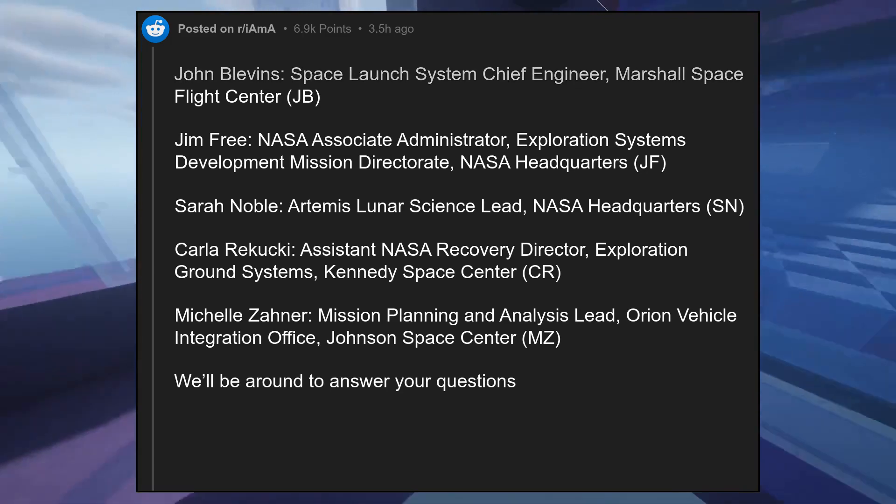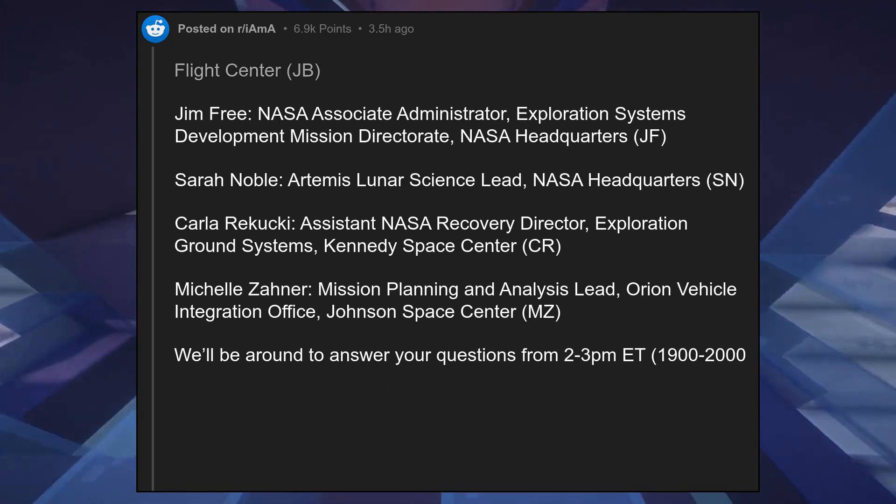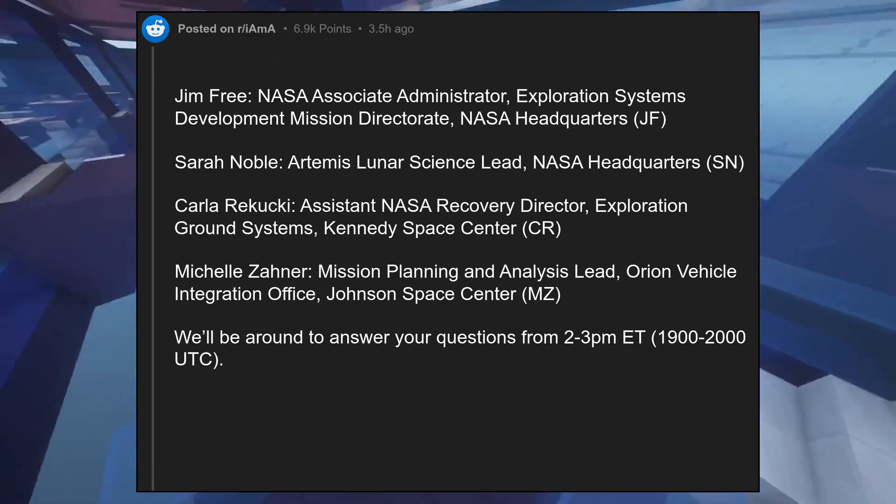We'll be around to answer your questions from 2 to 3 p.m., 1900 to 2000 UTC. Talk soon.